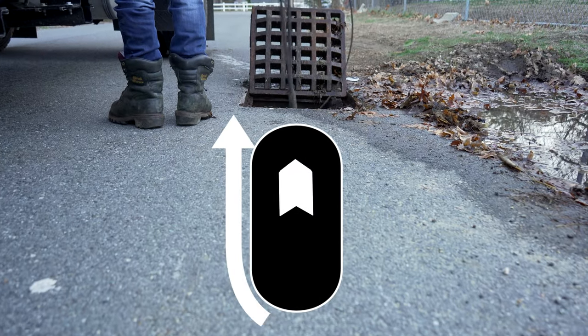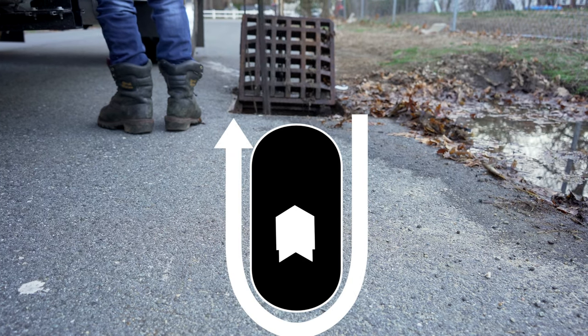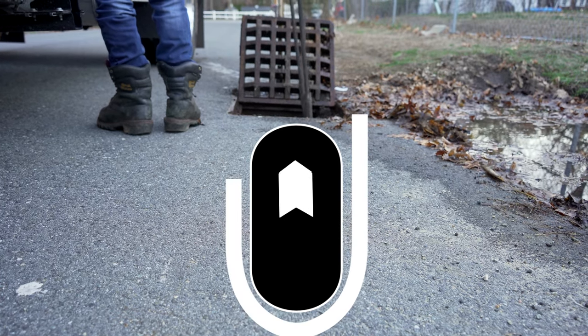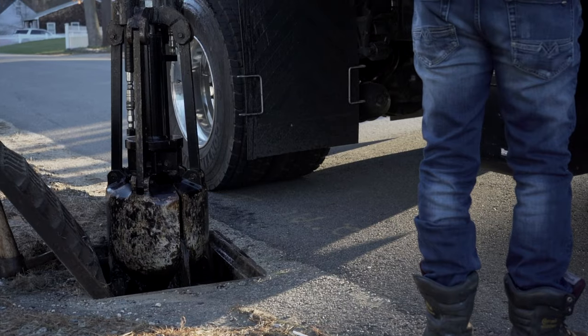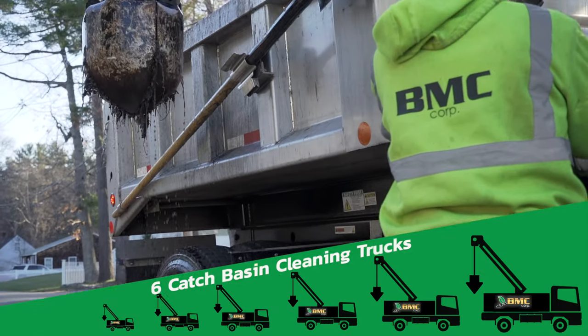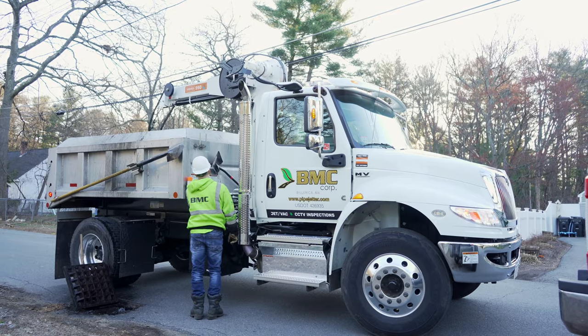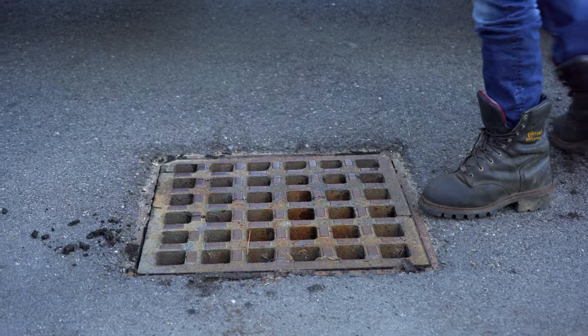BMC offers mechanical clamshell type units to perform catch basin cleaning where a vacuum is not required. Operating six trucks allows for timely completion in DPWs in the Boston area. We partner with many municipal departments to maintain stormwater collection units.